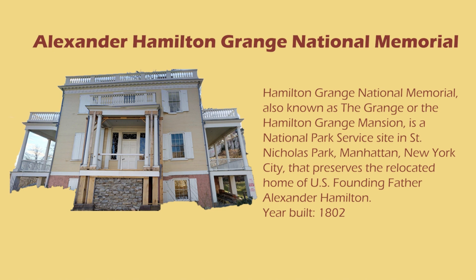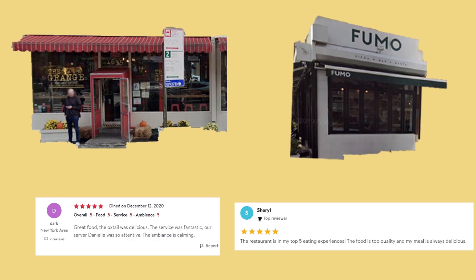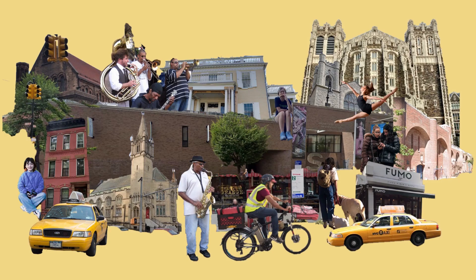Next to the City College is the Grange, a memorial for Alexander Hamilton. Also near the school are four more churches and two popular restaurants — an Italian restaurant as well as a bar named after the Grange. These landmarks are among other buildings that are resisting the heavy gentrification of the area and are part of what makes up Harlem.